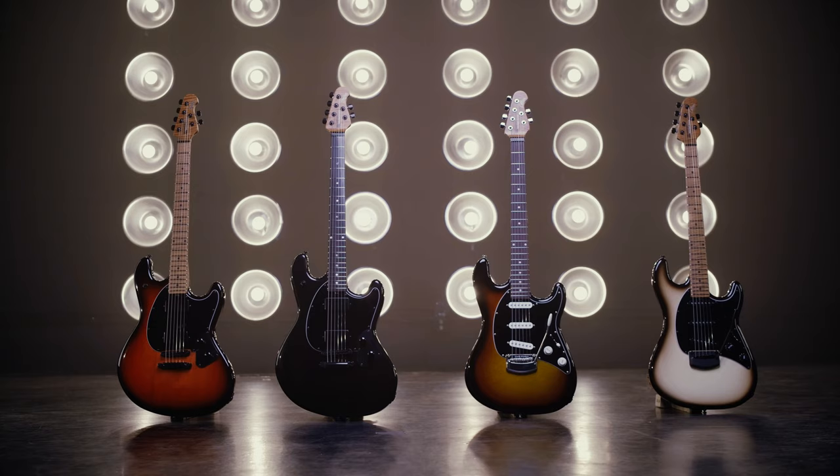Most high output pickups sacrifice in one way or another. They sound compressed. They don't have the clarity or the definition of a normal pickup. In this case, you get both. You have definition — in fact, you get more definition and higher output.